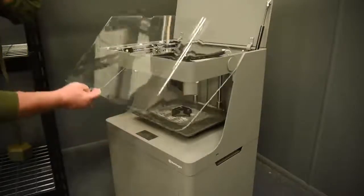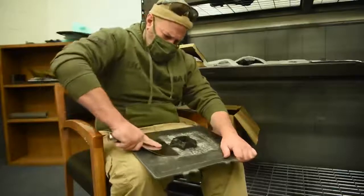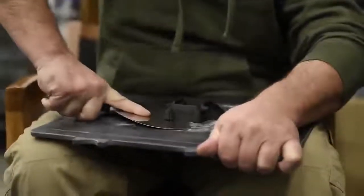Instead of going through your regular acquisition process or a manufacturing process, which is costly and time-consuming, we can rapidly take care of a problem and provide a prototype within minutes, hours, or days — versus weeks and months.